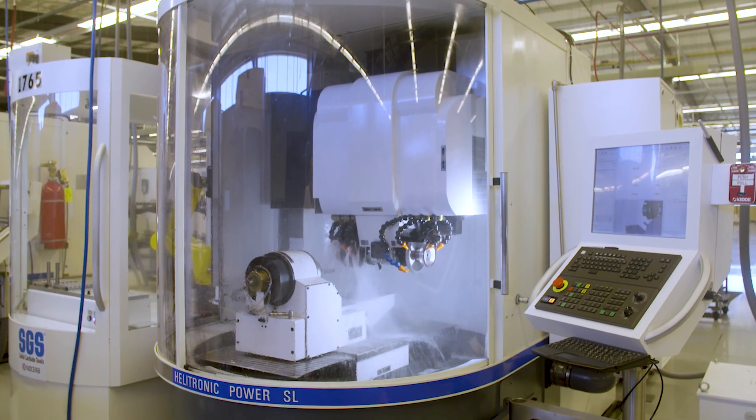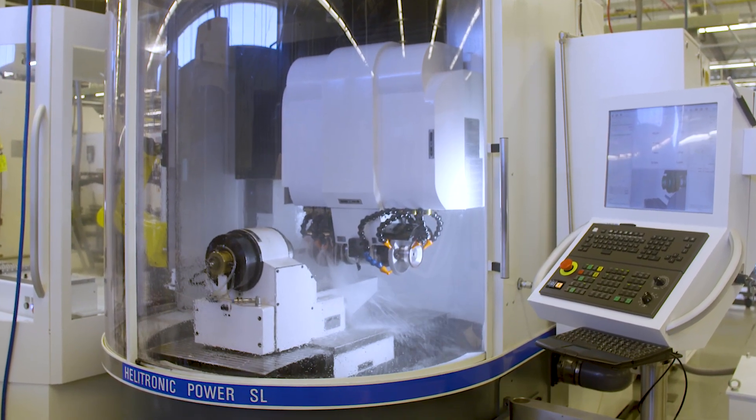Since we've received the machines back, technology has improved. We have better calculation times, especially on multi-flute, long-flute-length tools. It has been a big improvement.